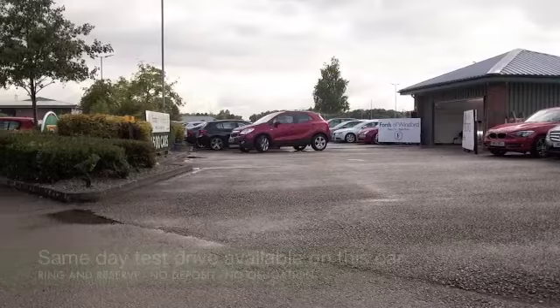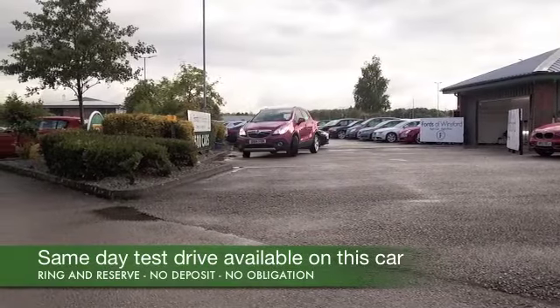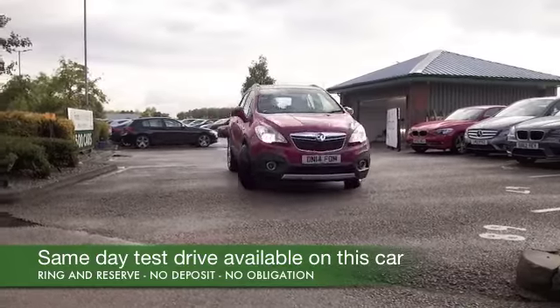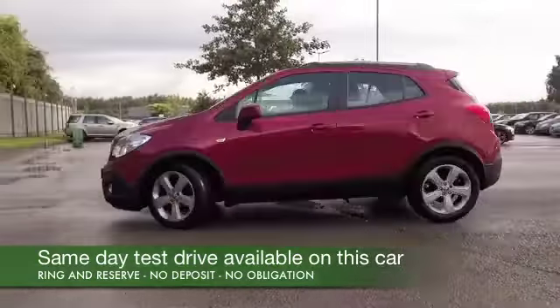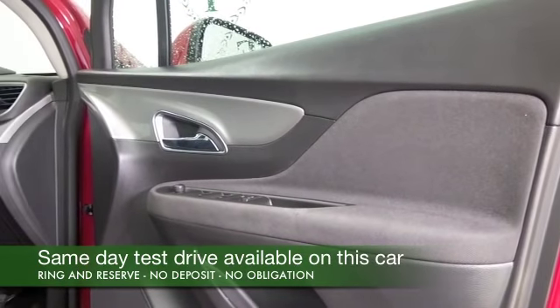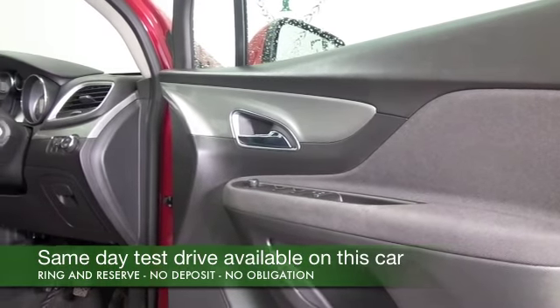Here we have a Vauxhall Mokka, great shade of red. Now this is a very practical car that's fun to drive and easy to get in and out of. And the 1.7 diesel is certainly a great performer, returning about 62 to the gallon combined.